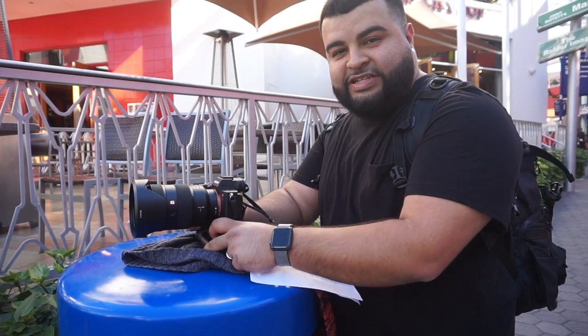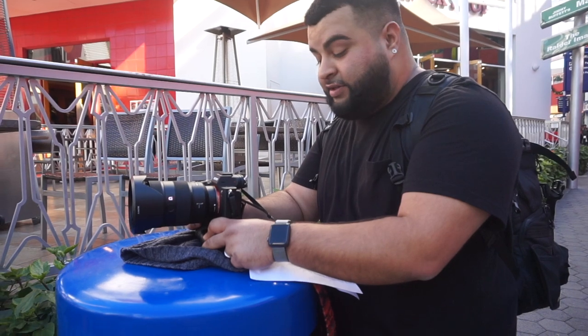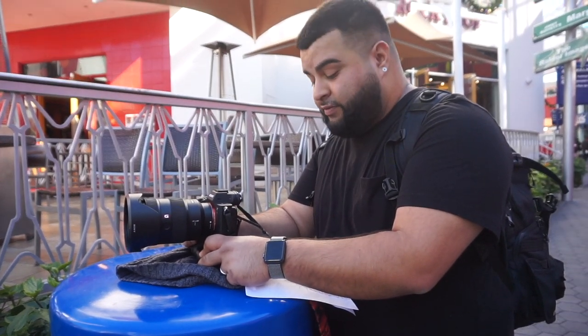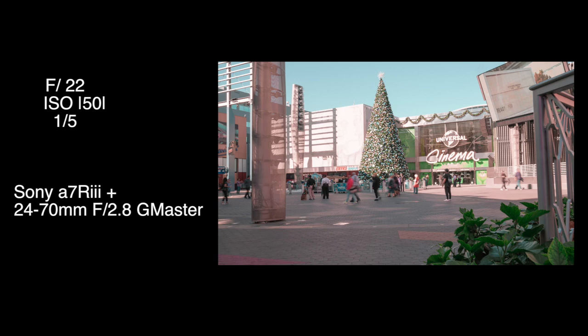I tried it at 1/3rd of a second but I think that's too fast. So I'm going to try it at 2 seconds. I had to bump it up to 1/5th of a second, but you still see the people clearly because it's too bright where I'm shooting to make the people disappear. But the picture still came out and it's technically a long exposure — I would never do that handheld, that's why I had it sitting on something.